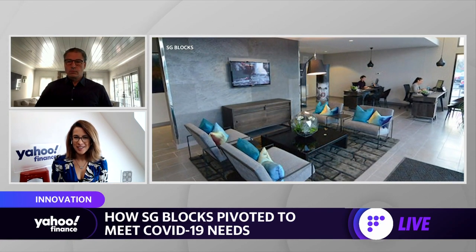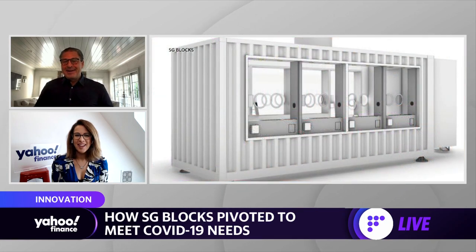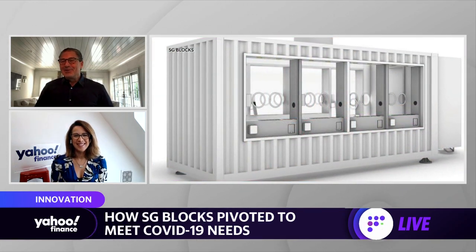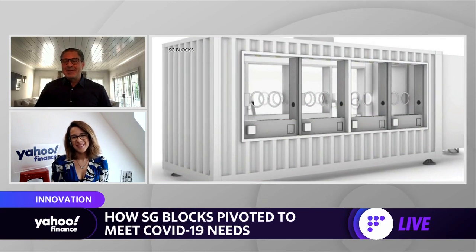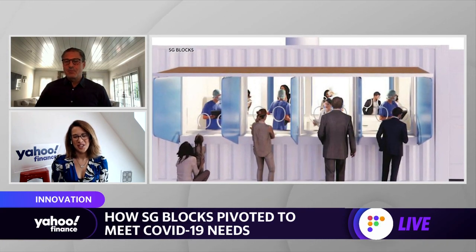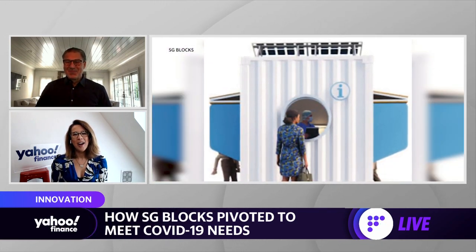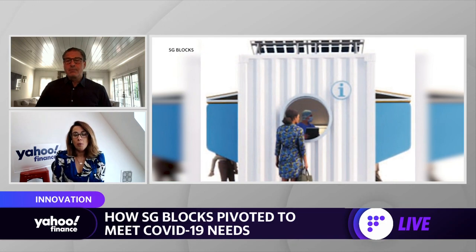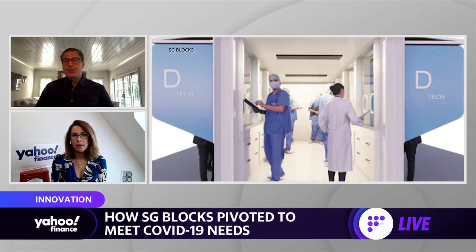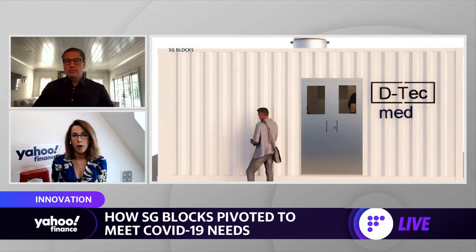I'm guessing you're in one right now. Is that correct? Not yet. This could easily be a container home — it's just dimensionally correct. So that's why I drew that conclusion. Sorry. So I'm curious for background: what normally happens with used shipping containers? Are they discarded in some way? Are they just reused for shipping until they fall apart?